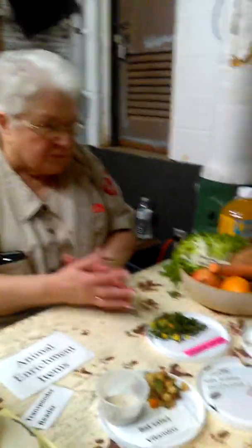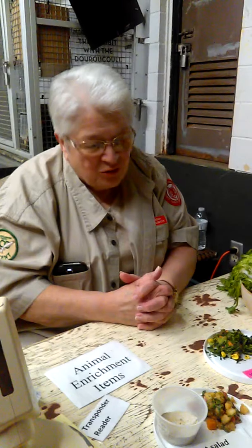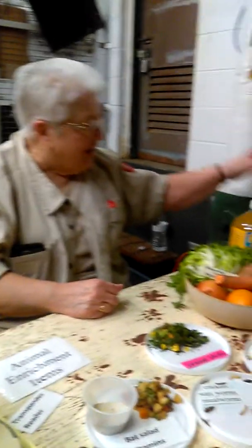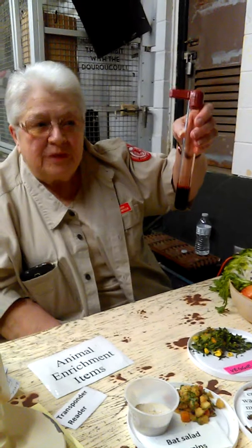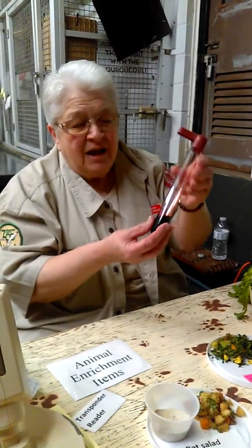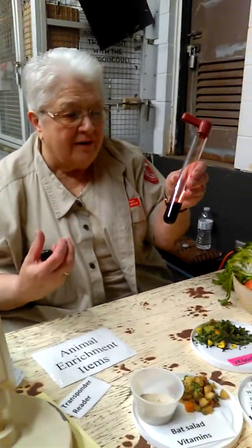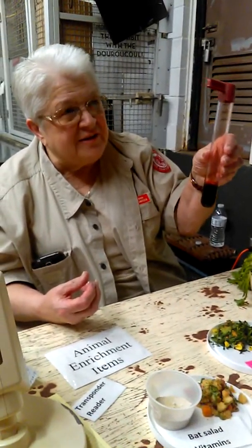The sloth? No, the sloth would get fruits and vegetables. A bat? The vampire bat — yes! Vampire bats only eat blood, and this is cattle blood that they get. They keep it frozen until it's needed, then it's thawed out and fed to the vampire bats.